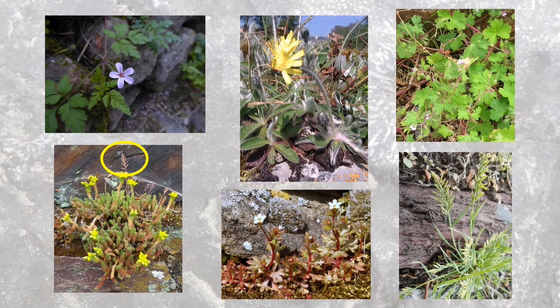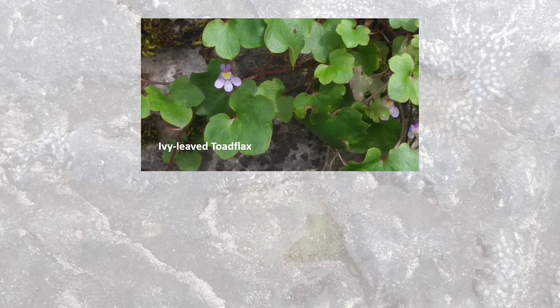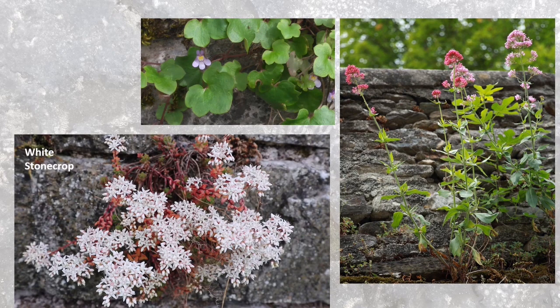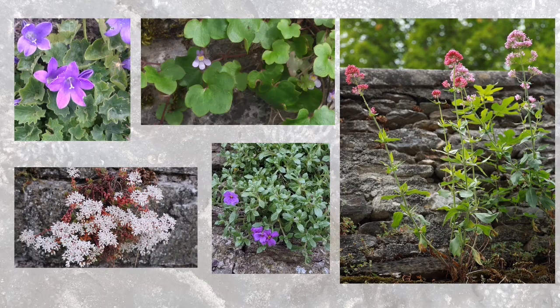You can see the ferngrasses photobombing the Biting Stonecrop in the photograph on the left. You'll find lots of non-native plants growing on walls around Cork City and County as well. One of them is the Ivy-leaved Toadflax, another is Red Valerian, White Stonecrop, the Adria Bellflower, and Aubrieta — whole species that are probably originally planted in gardens.